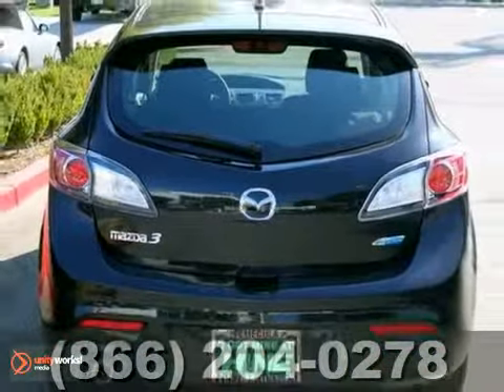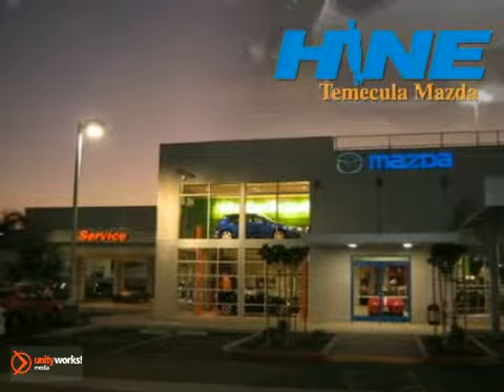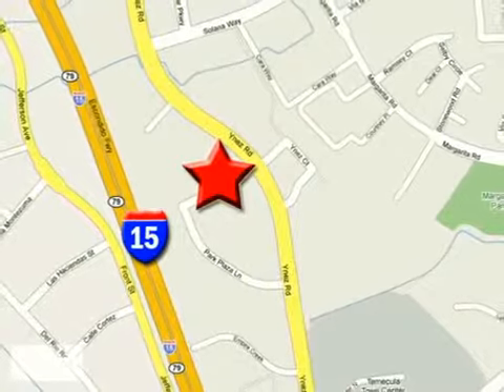Come take it for a test drive. Buy with confidence today at John Hine Temecula Mazda. We're conveniently located at the corner of Inez and DLR in the Temecula Valley Auto Mall. I got mine at Hine. Get yours today.